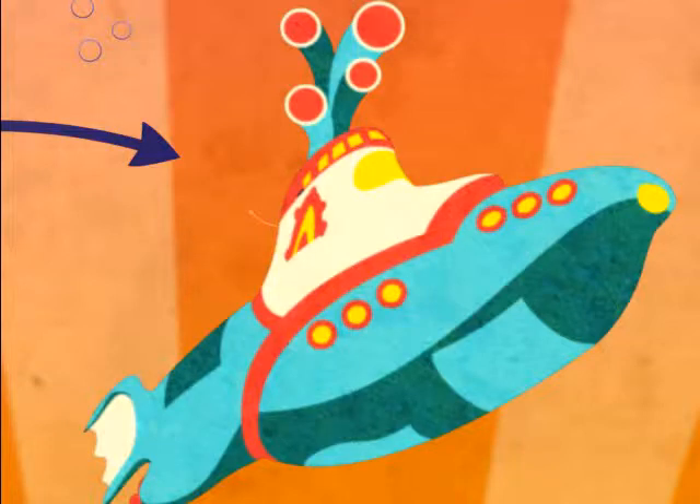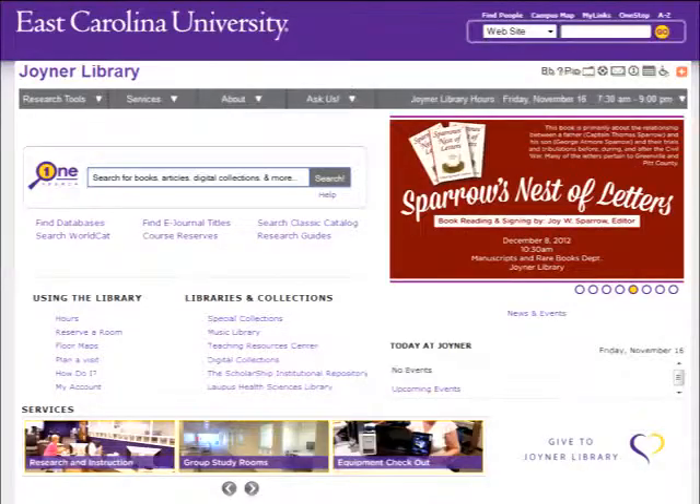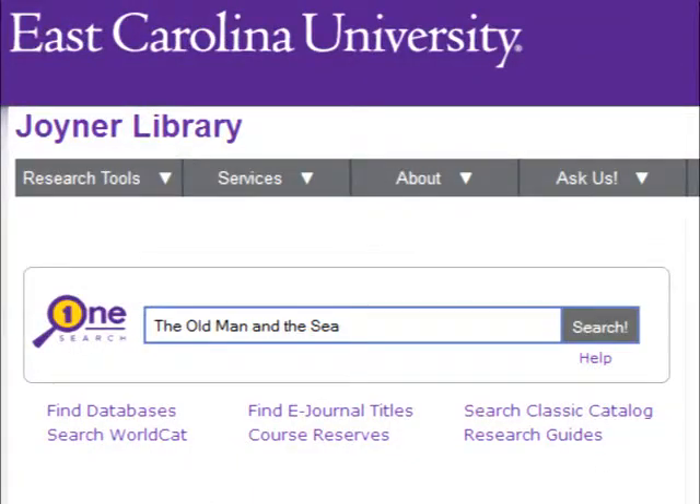Let me show you how this is done. Let's say you want to pick up the book The Old Man and the Sea from the library. First, you will have to find it in the catalog. On either of the library's homepages, you can search in the OneSearch box in the center of the screen or in the classic catalog.